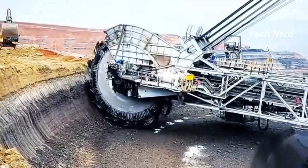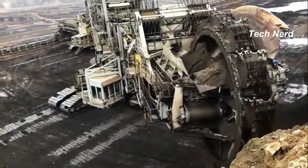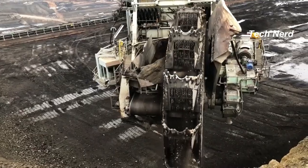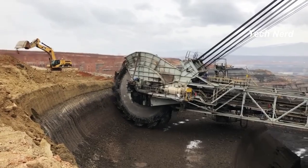To put that in perspective, that is the equivalent of digging a hole the length of a football field and over 80 feet deep in a day. The Bagger 293 is also used in brown coal mining and requires a crew of five to operate.